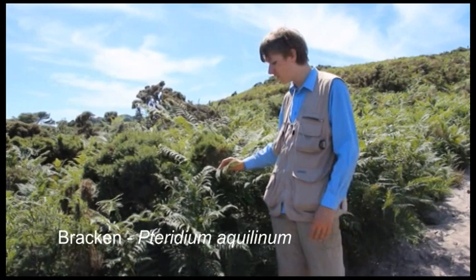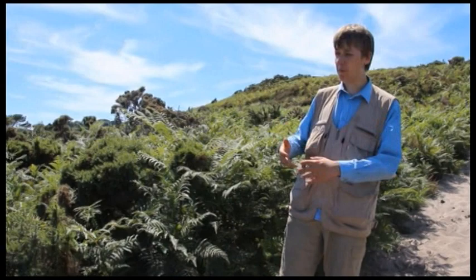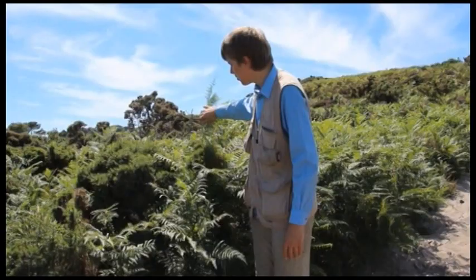One not-so-welcome plant denizen of these heaths is bracken. Bolstered by Britain's warming climate and no longer hampered by human usage, this incredibly competitive plant has taken over much of Britain's heathland.